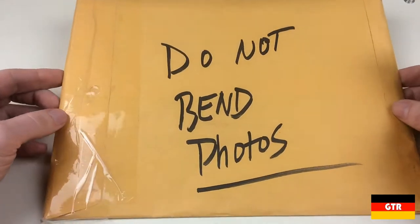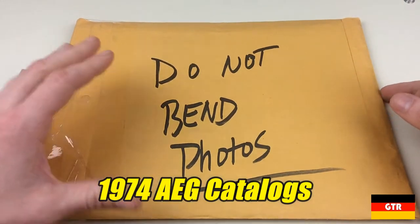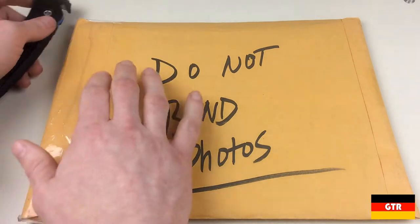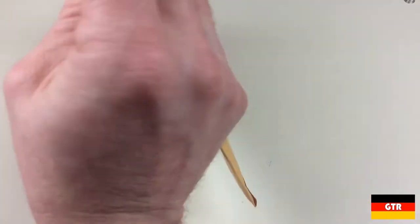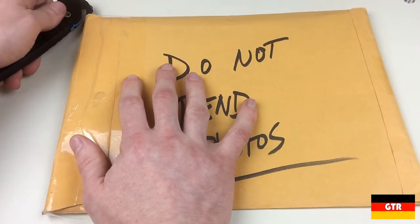Hey everyone. I picked this up off of eBay. It was something that I've never seen before and I have no idea how rare it is, but I just thought I would share with you because I haven't opened it up yet. We'll open it up together so we can take a look inside.